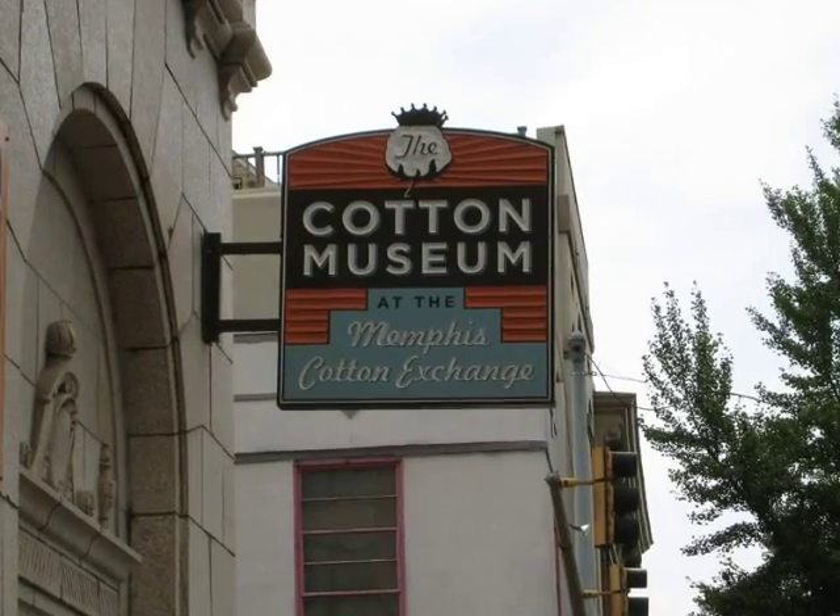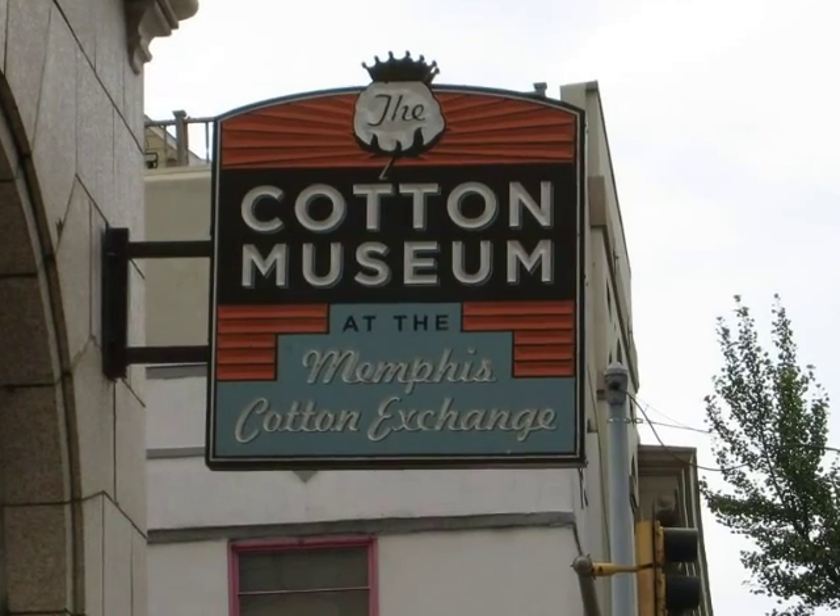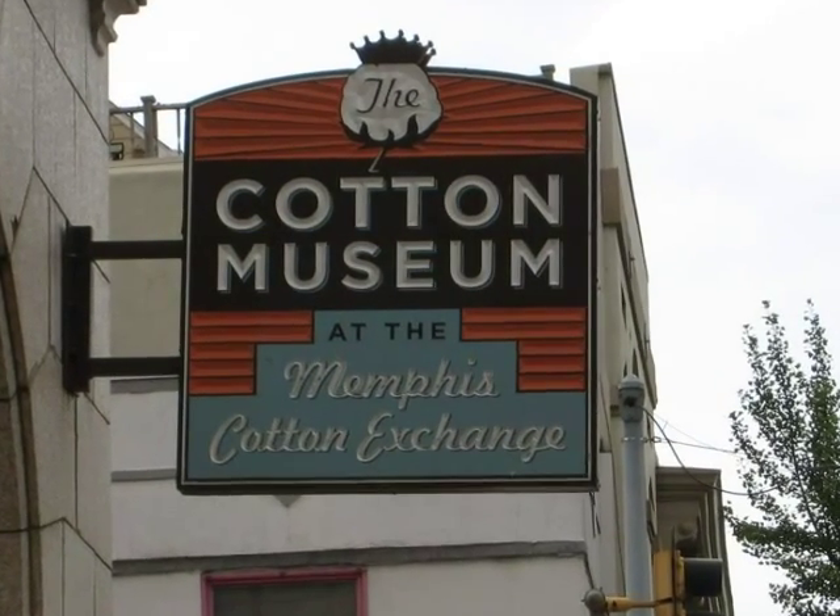And it was the cotton exchange in Memphis, along with cotton farmers and slaves, that helped fuel this massively important industry that impacts nearly every human being on the planet today.